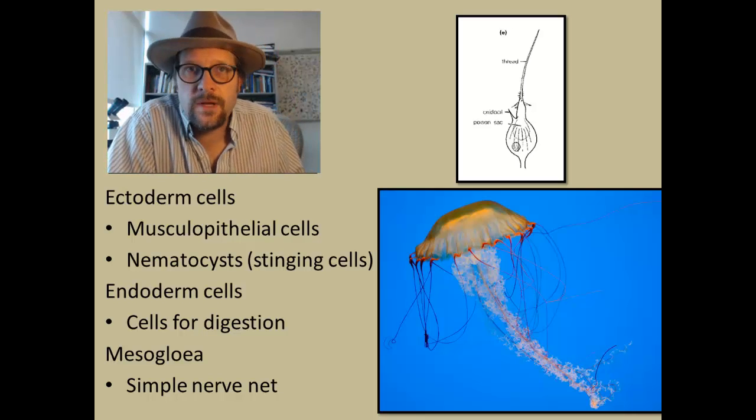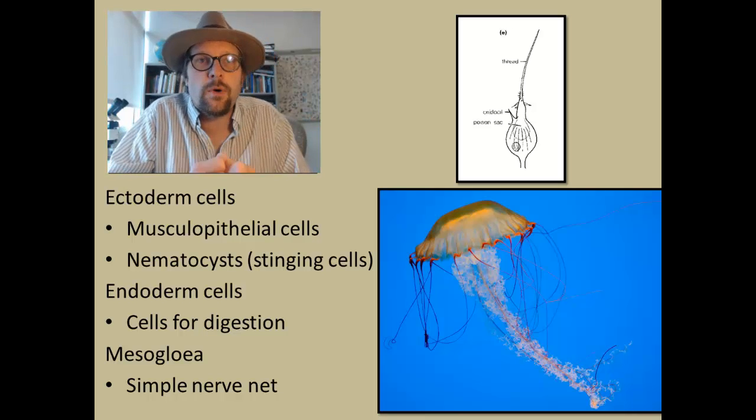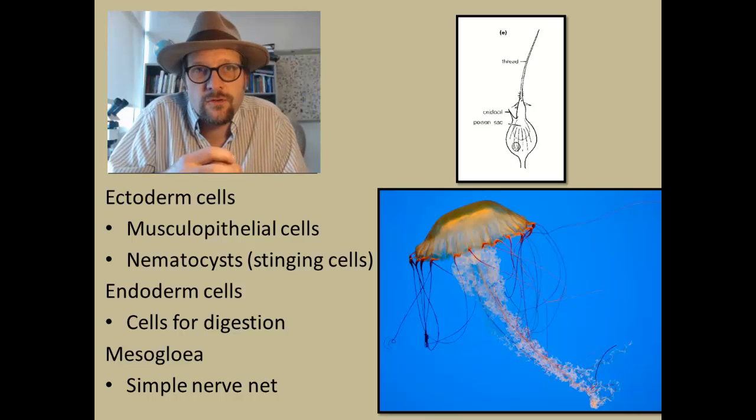The inner endoderm layer serves the role of digestion, and is expanded into radial partitions to maximize the surface area.